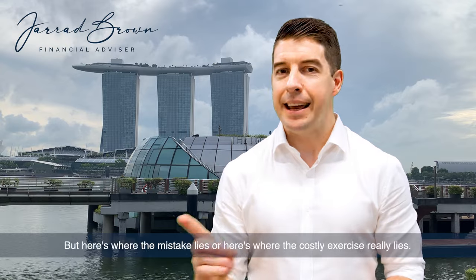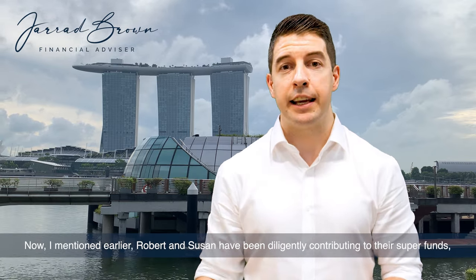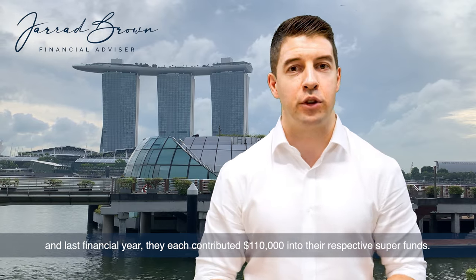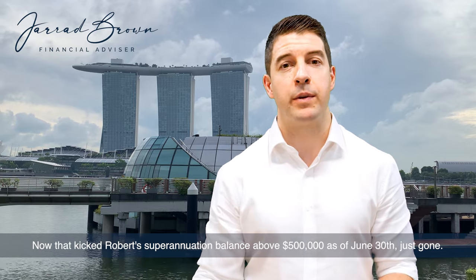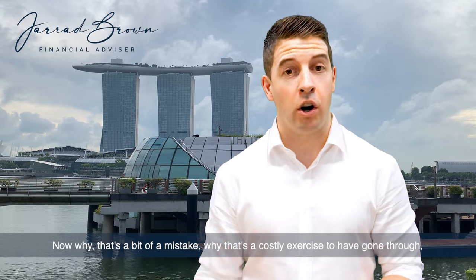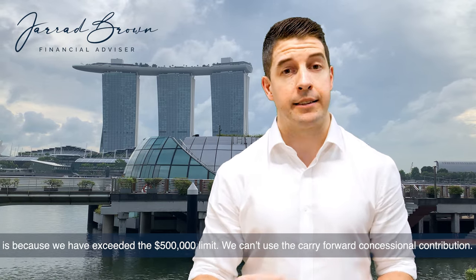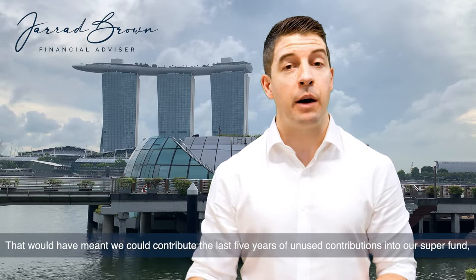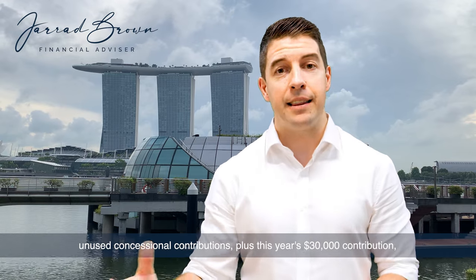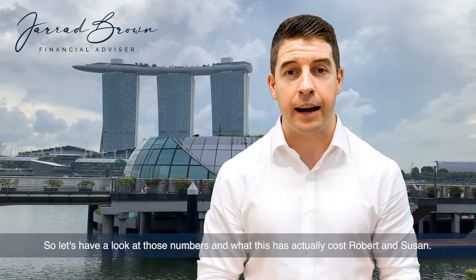But here's where the costly mistake really lies. Robert and Susan have been diligently contributing to their super funds, and last financial year they each contributed $110,000 into their respective super funds. That kicked Robert's superannuation balance above $500,000 as of June 30 just gone. Why that's a costly exercise is because by exceeding the $500,000 limit, they can't use the carry-forward concessional contribution. Had they been able to do that, they could have contributed the last five years of unused concessional contributions plus this year's $30,000 — all of which would have been tax deductible. Let's look at what this has actually cost Robert and Susan.